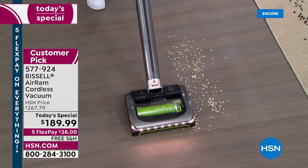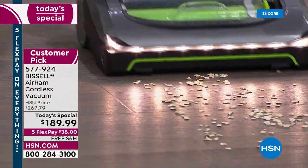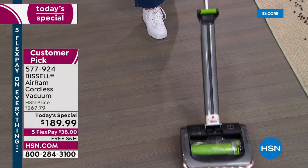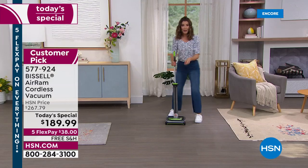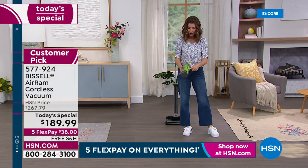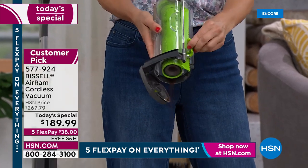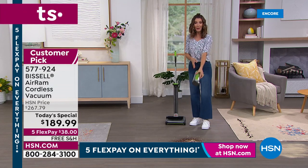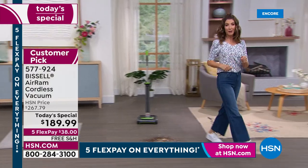Whether it's coffee grounds, flour, sugar, kitty litter, oatmeal, sawdust, sand, dirt, or the mud that kids and dogs track in — you can actually see all those little flakes get pulled right up into that amazing canister. When you need to empty it, you don't even have to touch the dirt. You open the bottom, give it a little push — voila. This is the vacuum I use several times a week.